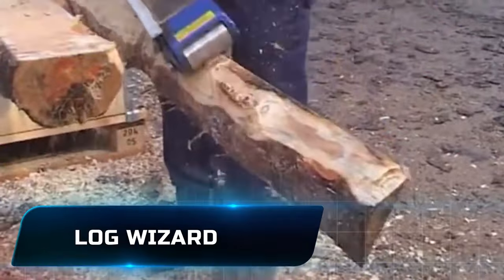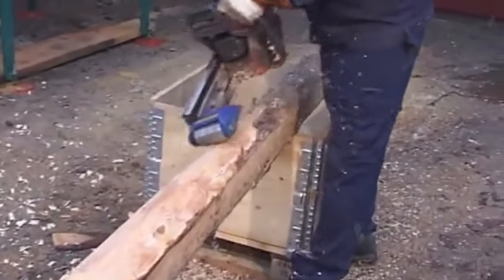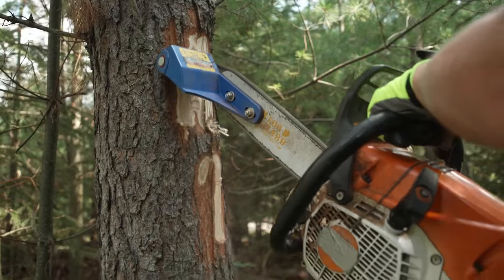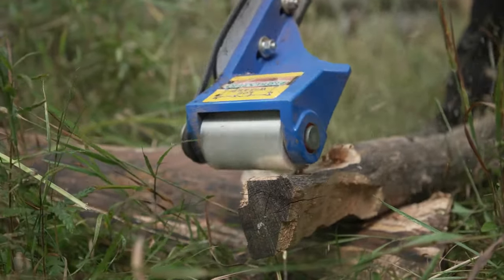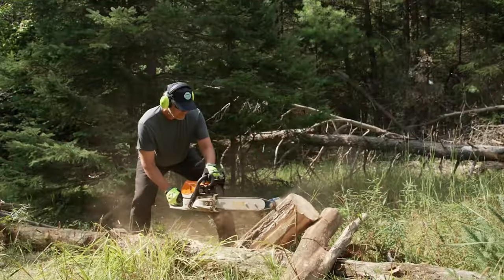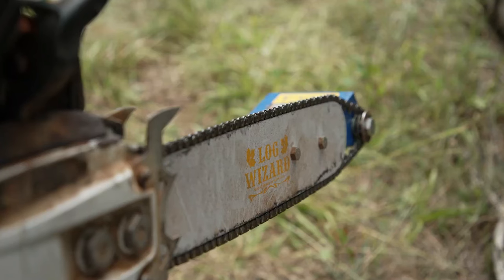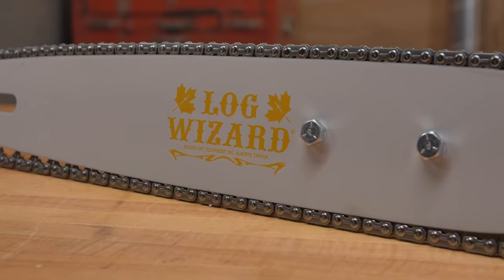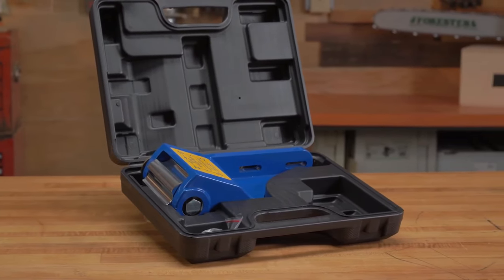Number 1. Log Wizard. When you add the Log Wizard to your regular chainsaw, it makes it work better and more efficiently, turning it into a truly amazing tool. Made happily in Alberta, Canada since 1984, this state-of-the-art equipment gives tree care professionals more capability. When attached to your chainsaw, it can be used as a debarker, planer, jointer, notcher, or post cutter — all at the same time. Because of its flexibility, arborists can easily do many different jobs, like cutting bark from logs and grinding off knots.